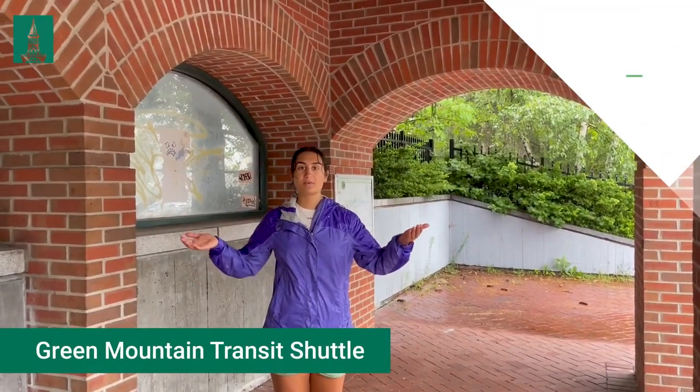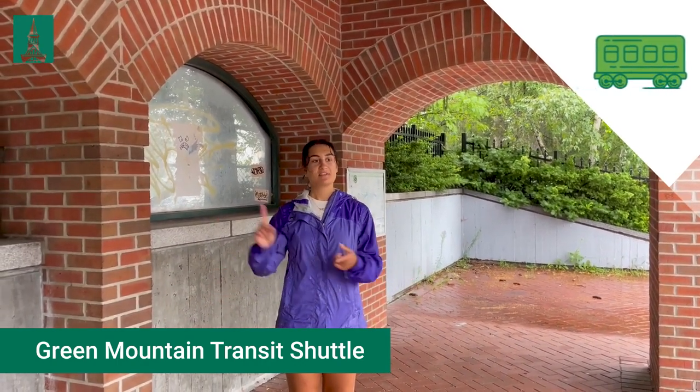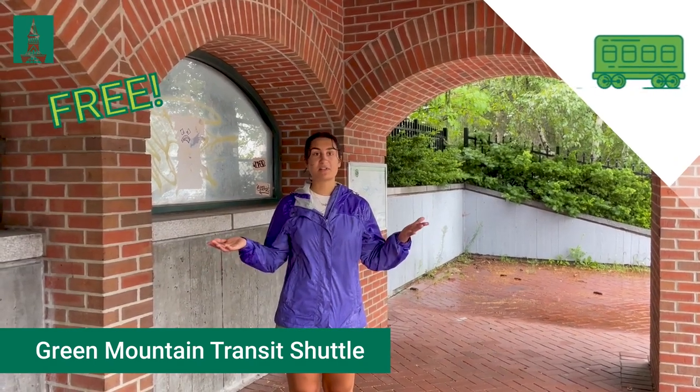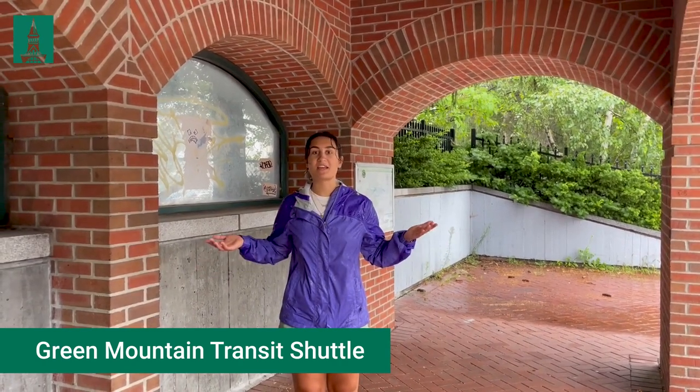I'm at the University of Vermont Green Mountain Transit shuttle stop. Green Mountain Transit is the public transportation system for the state of Vermont and the city of Burlington. This free public transportation can take you downtown to Church Street, Target, Trader Joe's — really anywhere you need to go in the state of Vermont.